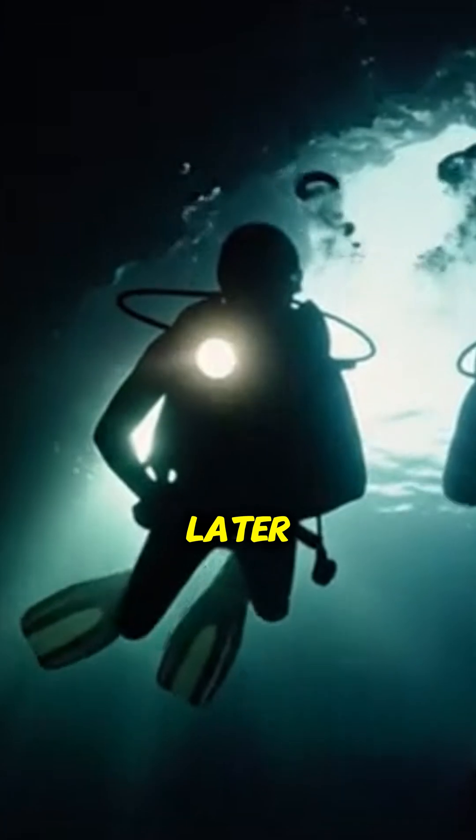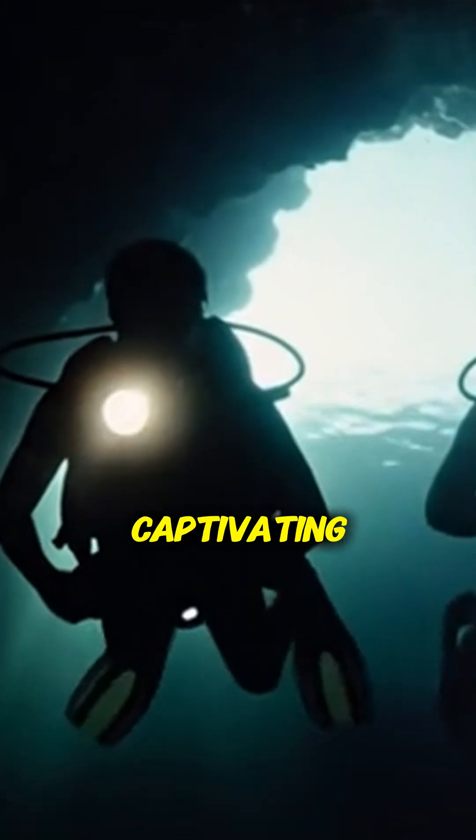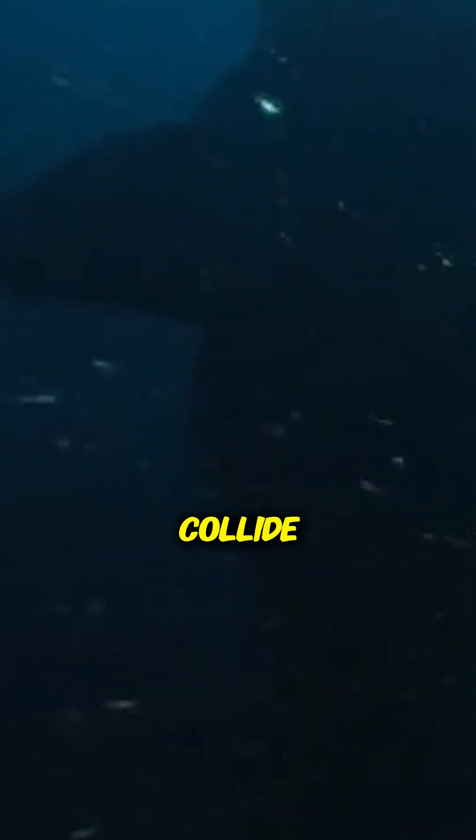Over a decade later, the Baltic Sea anomaly remains one of Earth's most captivating underwater enigmas, a place where science and mystery collide, deep beneath the frozen waves.